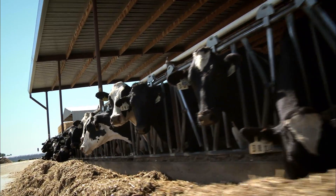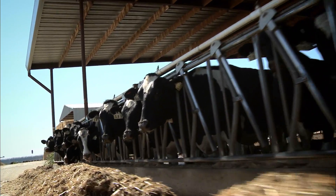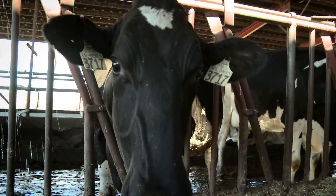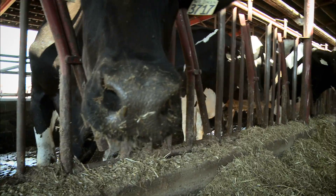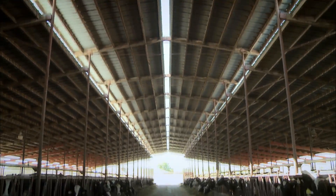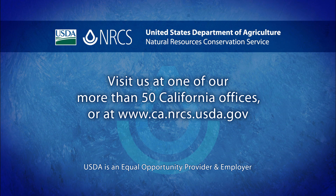NRCS can help dairies all over California in a number of ways. NRCS can help in planning with the comprehensive nutrient management plans and can be involved with technical and financial assistance on a lot of practices. If you would like more information on a comprehensive nutrient management plan or other conservation practices, contact the District Conservationist at your local NRCS office or visit our website.